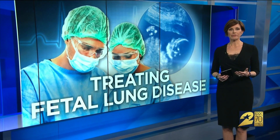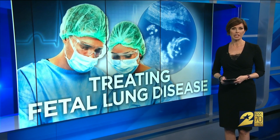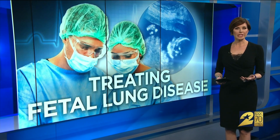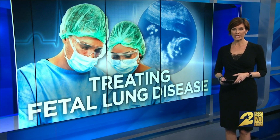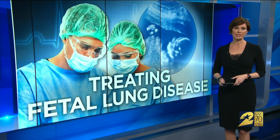Maybe this is the first time you're hearing of fetal lung malformations. Not only can they cause breathing and feeding problems, they can even lead to infant heart failure. Surgery is usually what it takes, but as Channel 2's Lauren Freeman shows us, the right diagnosis and doctor make a world of difference here.